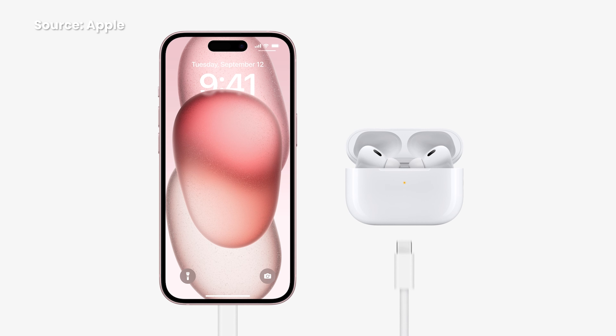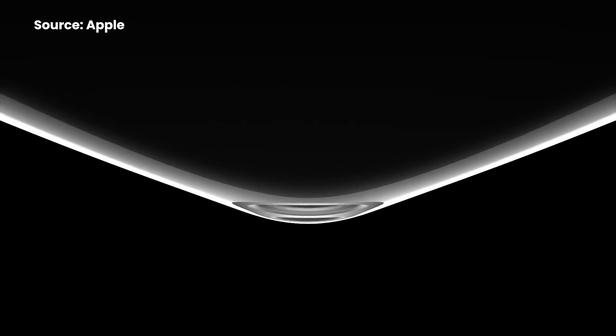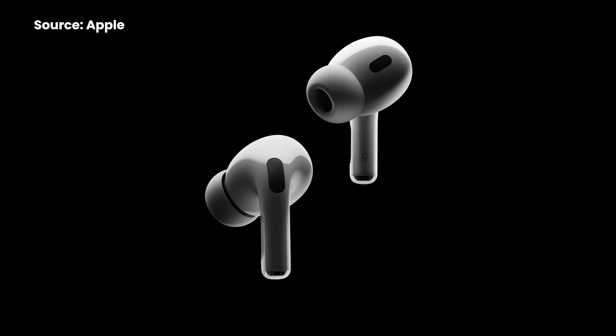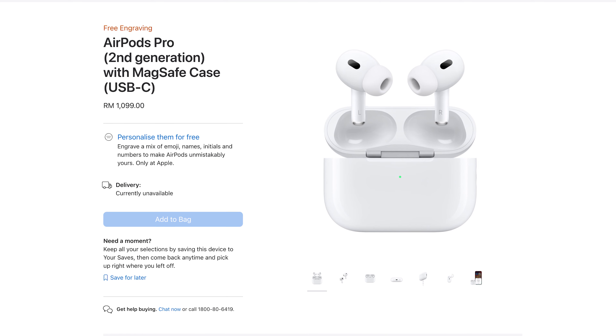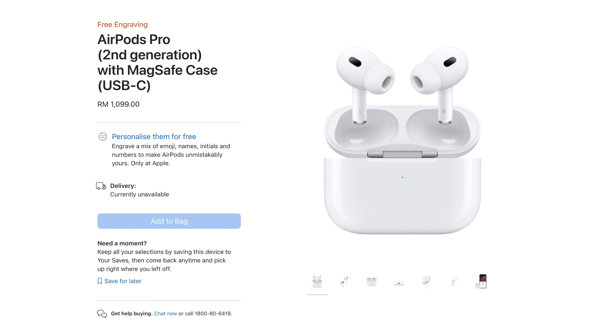The USB-C transition continues for the AirPods Pro. The current second-gen model has been updated with a USB-C port, and Apple says you can now charge the updated AirPods Pro via USB-C cable from your new iPhone 15. The new AirPods Pro is also now IP54 rated, offering better water and dust resistance than before. With the new iOS 17, AirPods Pro will also get Adaptive Audio, which automatically adjusts transparency and active noise cancellation depending on your environment. The AirPods Pro second gen with USB-C is still priced at RM1,099.